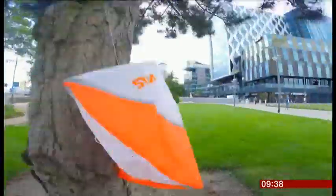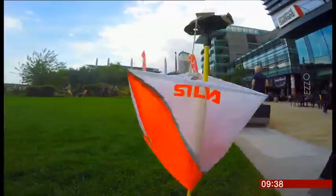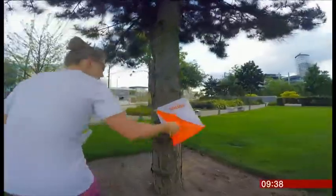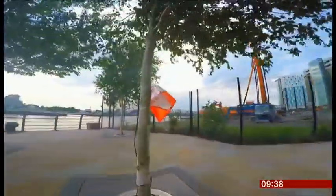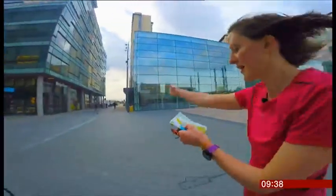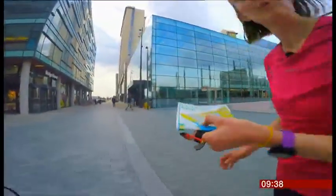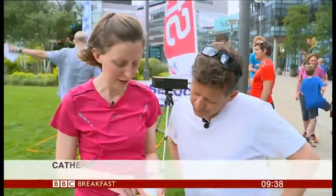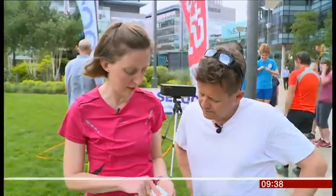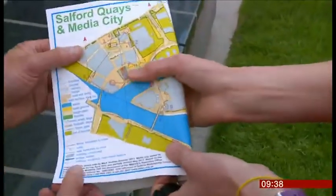Once upon a time you could only find them in the countryside, but now they're popping up in our cities as well, and on the search for them some of Britain's 10,000 orienteers. It's a race against the clock around a course using a map you're given at the start. The idea is to get from the start — always shown by a triangle on the map — to the finish, visiting all points in order. The aim is to go as fast as you can but try not to make mistakes, because then you end up losing time.